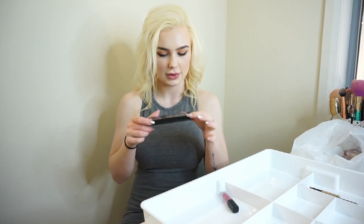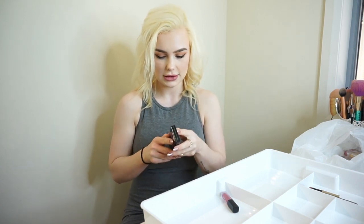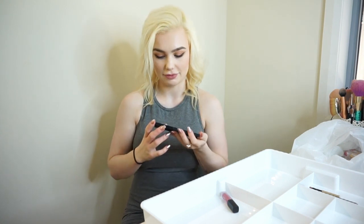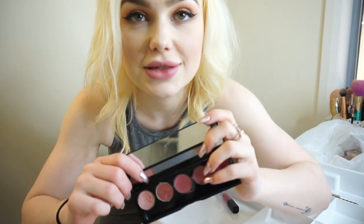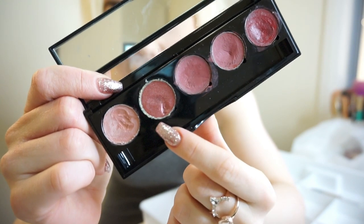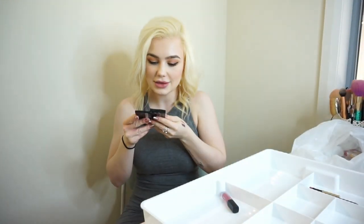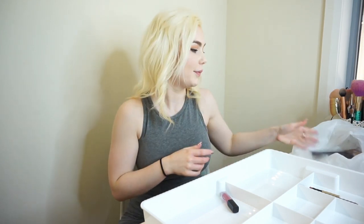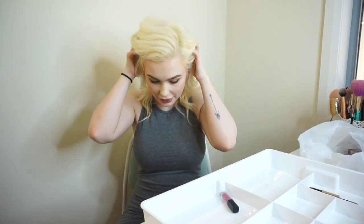Ooh, another blast from the past - this Makeup Forever palette. This is one of the number seven lipstick palettes. So you know how I was talking about expired makeup? This is probably over five years old. I didn't want to show you this because it's disgusting - can you see that? Oh my god, that is mold growing. Goodbye. Can't believe that was still in here.